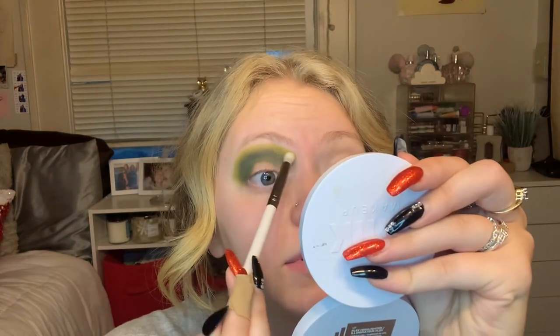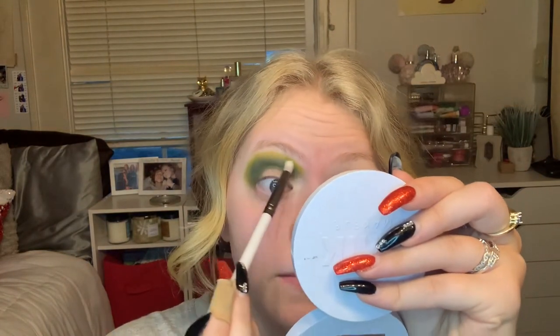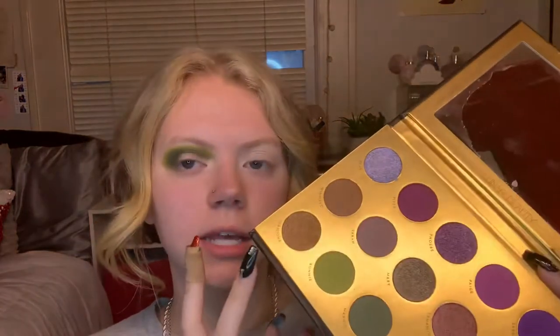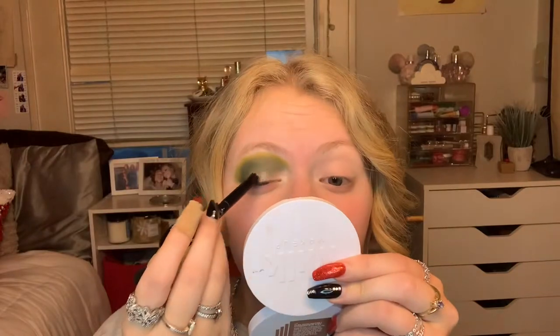I was waiting to film this video for when I got my Buxom Beauty It's Freaking Bats palette, and it was supposed to come in today. My delivery said it'd be here today, but it's probably not gonna be here till Monday. So I was like, I'm just gonna film because I'm tired of waiting to try these products. I have like four packages coming in the mail, so I'll have plenty of other new makeup to work with. I think I want to go in with the shade Mary.